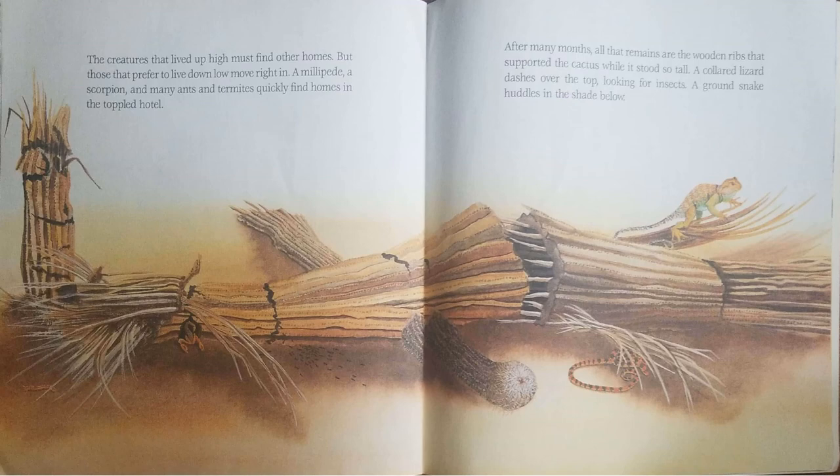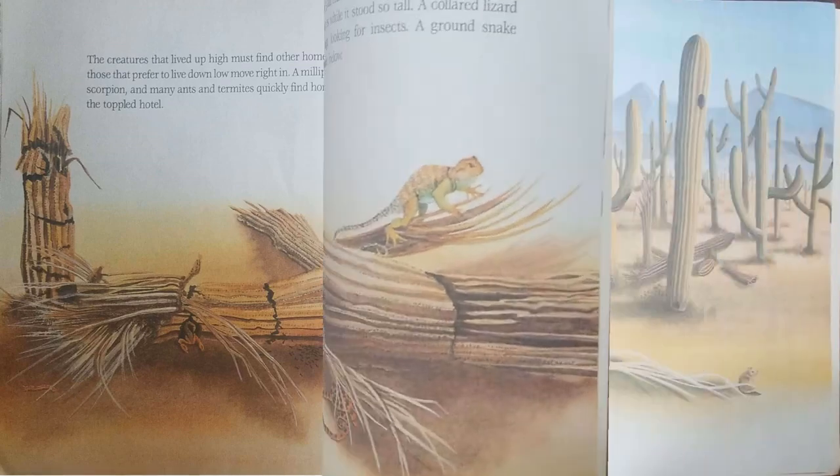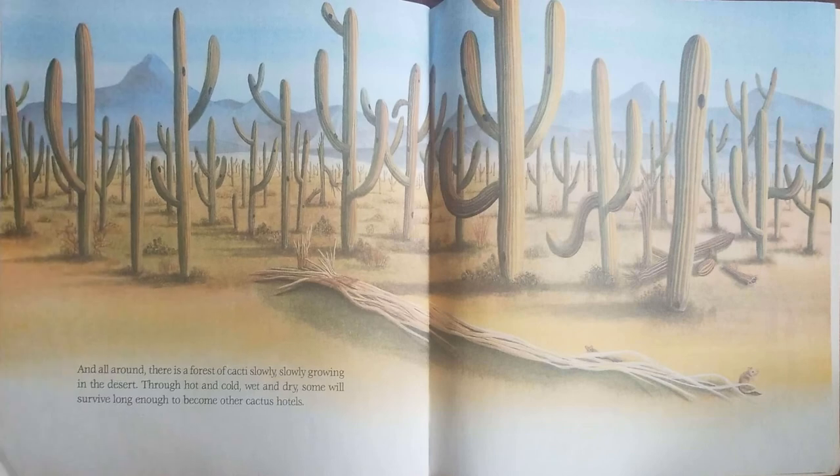After many months, all that remains are the wooden ribs that supported the cactus while it stood so tall. A collared lizard dashes over the top looking for insects. A ground snake huddles in the shade below. And all around, there is a forest of cacti slowly, slowly growing in the desert. Through hot and cold, wet and dry, some will survive long enough to become other cactus hotels.